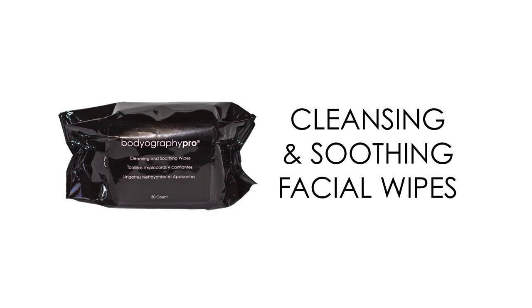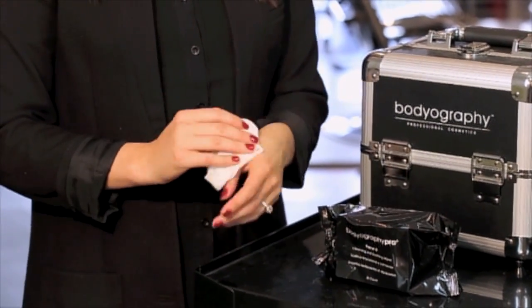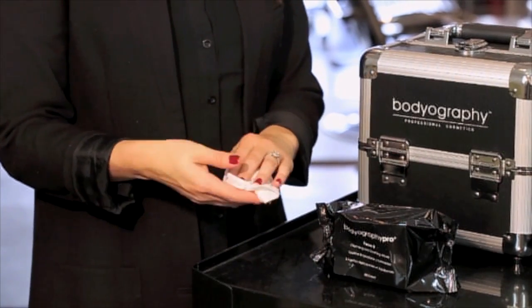Bodyography facial wipes are a three-in-one product that cleanse, tone, and remove makeup. Cucumber, chamomile, and aloe soothe the skin while vitamin E replenishes and protects. Unlike most facial wipes, these towelettes are gentle and contain no alcohol so they will not irritate even the most sensitive skin. They contain glycerin which hydrates your skin and gives you a natural glow. Natural citrus and antioxidants will fight off free radicals. Keep these handy wipes in your bathroom, gym bag, or at the office for a midday pick-me-up. Remove one wipe from the resealable pouch and sweep across the face and neck. Can be used day and night. Paraben free.